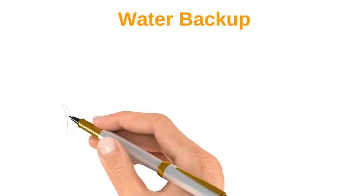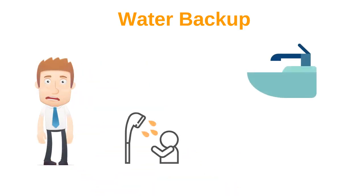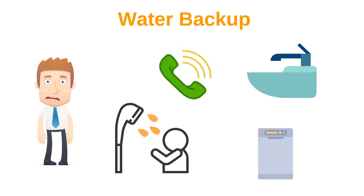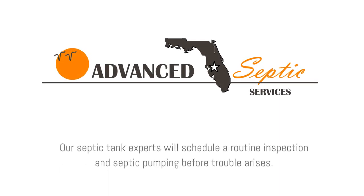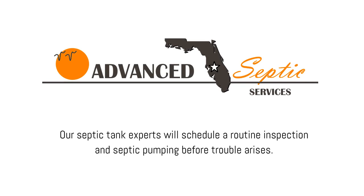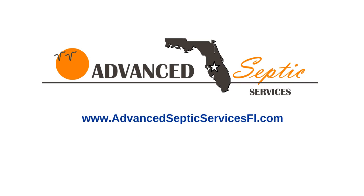7. Water backup. Everyone's worst nightmare is one of the biggest indicators you have a septic problem. If water backs up into sinks, showers, or dishwashers, call the experts now. For all your septic tank needs, contact Advanced Septic Services of Claremont, Florida. Our septic tank experts will schedule a routine inspection and septic pumping before trouble arises. Visit www.advancedsepticservicesfl.com or call 352-242-6100.